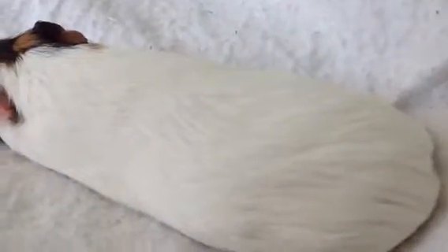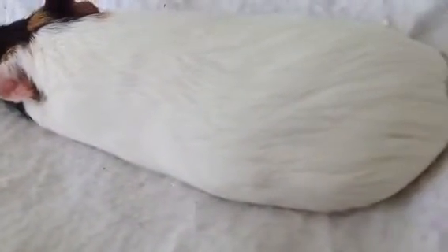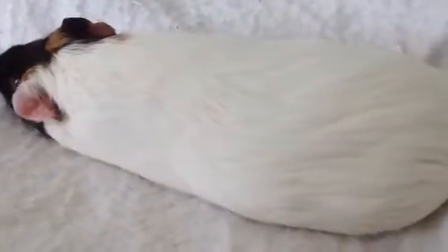He's being flat right now. I just wanted to take the video to show you guys how flat guinea pigs can really be. That's how flat they can be. They can be pretty flat.